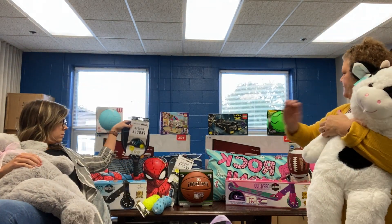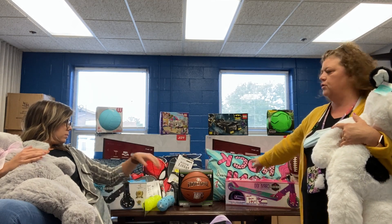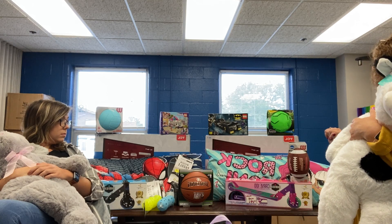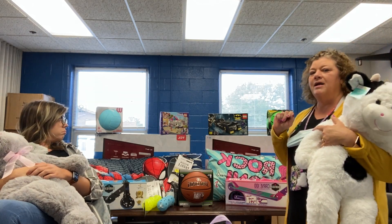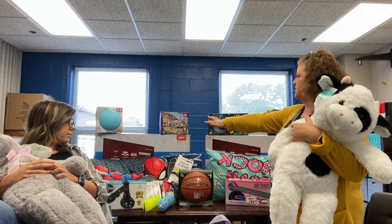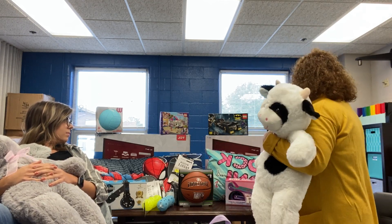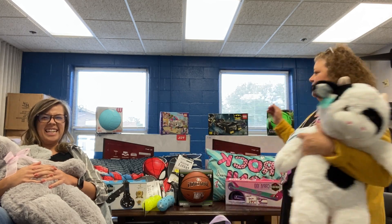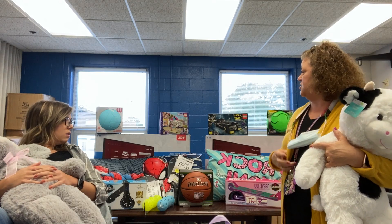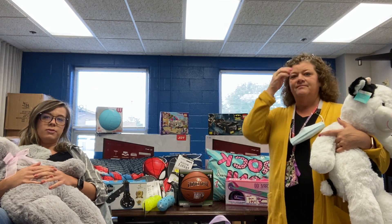We also have these full-size pillows that are really cool — one has Spider-Man on it, and the other one has these cute little girls on it. I bet they're on Nickelodeon and you guys know who they are. And then we have these Lego sets that are really, really cool. And our big prizes are these ginormous 32-inch TVs. And not only that — they're not just TVs, they're Smart TVs. Smart TVs for smart kids!